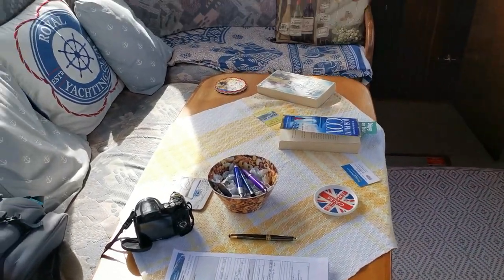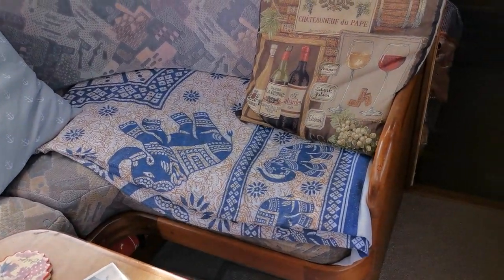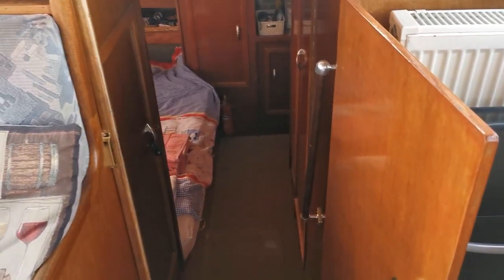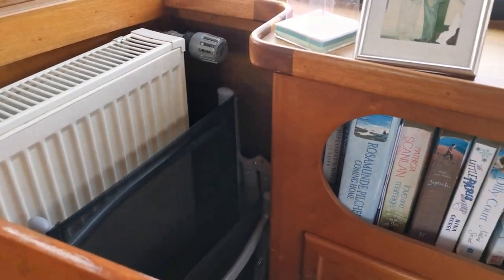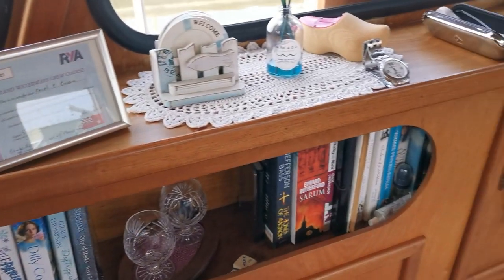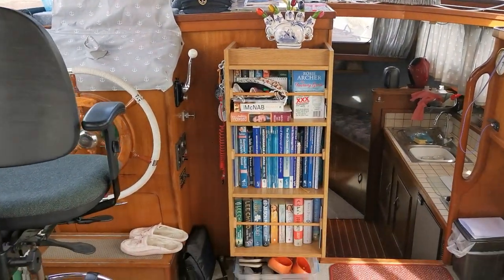There's a freestanding occasional table, very good upholstery, and brand new curtains. Before going into the aft cabin, I'll just quickly give you a full view of the cockpit. The radiator there is powered by an Eberspächer diesel-fired heating system. There are three radiators in total.